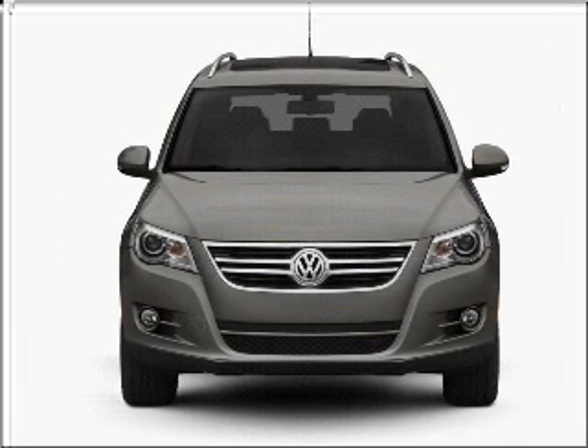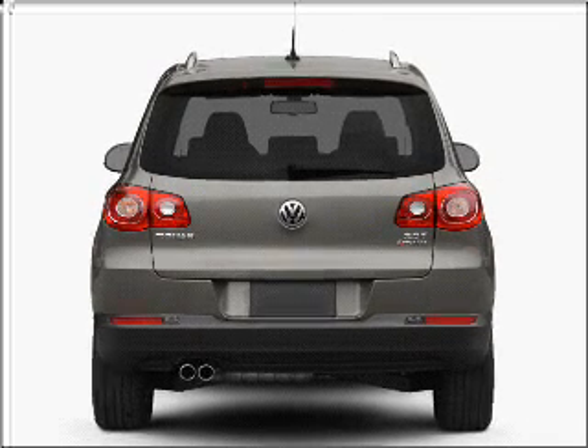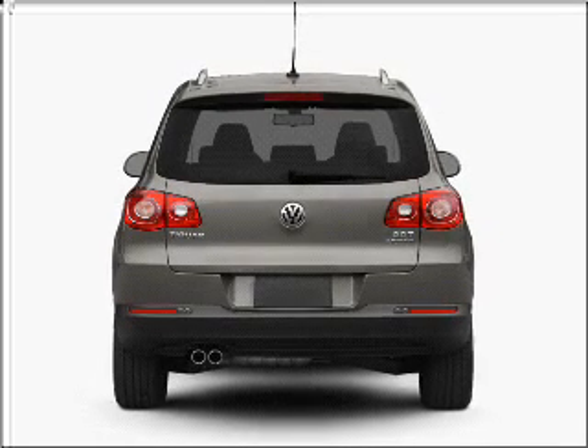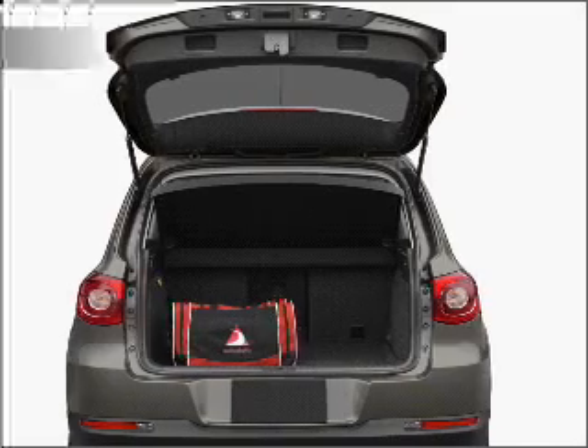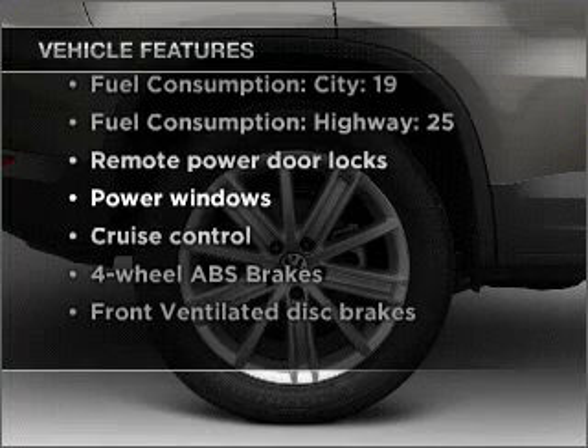With an efficient four-cylinder engine connected to a smooth shifting six-speed automatic transmission, premium wheels lend a distinctive appearance. You will appreciate the safety feature of anti-lock brakes. There's nothing like a sunroof on a nice day. And with these notable features, you won't want to miss out on the opportunity to own this amazing vehicle.